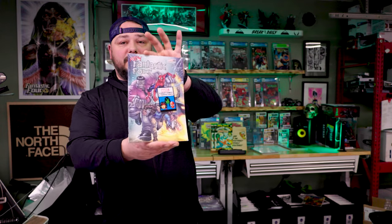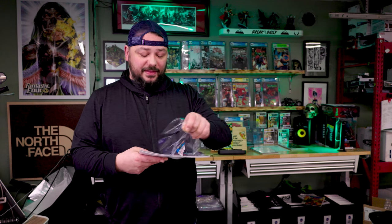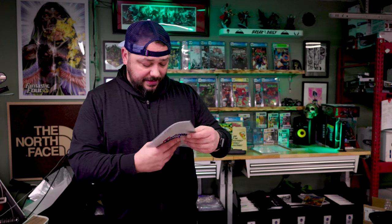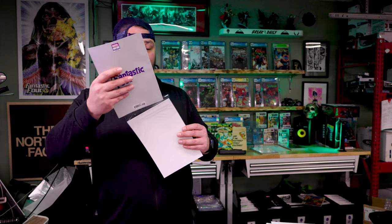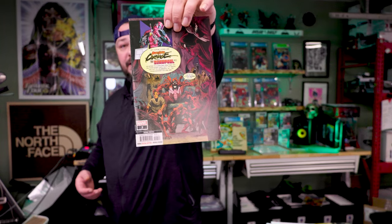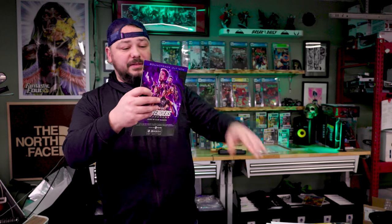New Fantastic Four number one — that is a Walmart exclusive. Some guys during the pandemic were pulling like one-in-one-thousands out of these. This guy unfortunately does have a fold on the cover — that sucks. Todd Nauk variant — oh, that's cool. Most of these will probably need to be pressed at minimum because they sit and they're not fully poly-bagged. Some of them I'll press, some of them I'll do giveaways with on the WhatNot stream. This is Absolute Carnage versus Deadpool number two, second printing — I don't know that that's worth anything, but it's a pretty cool cover.